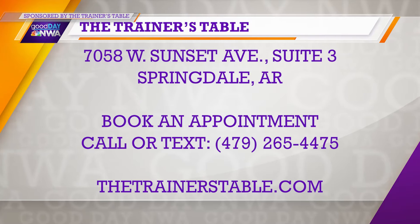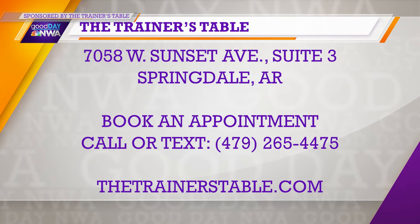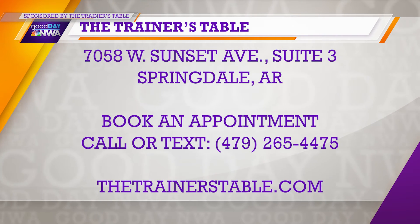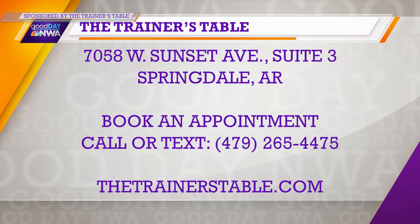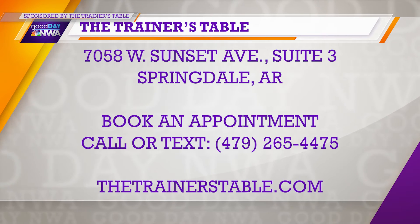It's better from that standpoint — I'm not going to make it a full 30 minutes of stretching myself. How do people book? What's the easiest way? We are appointment-based and you can book online at our website, thetrainerstable.com. You can also call us, and our number is textable as well. We all just want people to feel better. I'm about to go get stretched out — we're going to go hit the Trainer's Table right now.